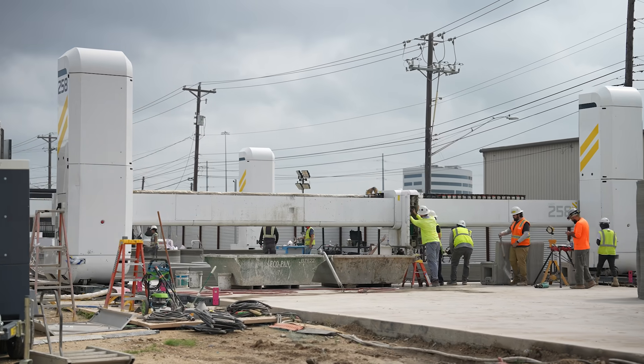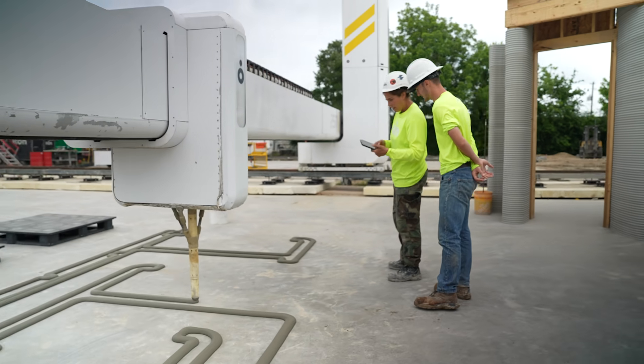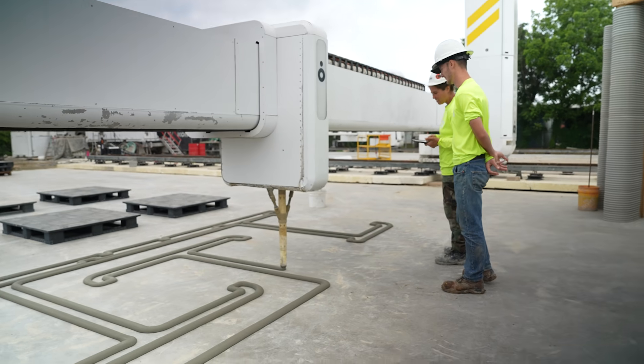Love seeing the machines in action. This is training, it's testing, it's an overall playground. When they're tired in the office, they come out here and print things.